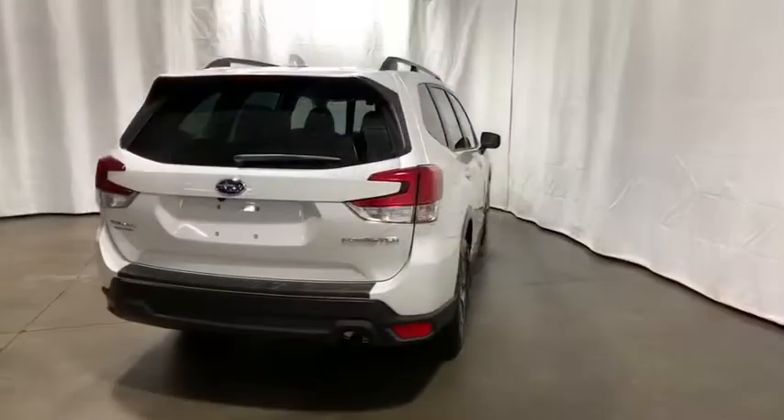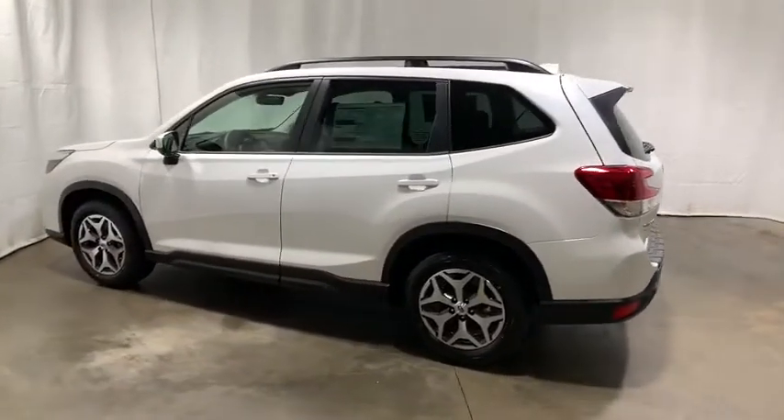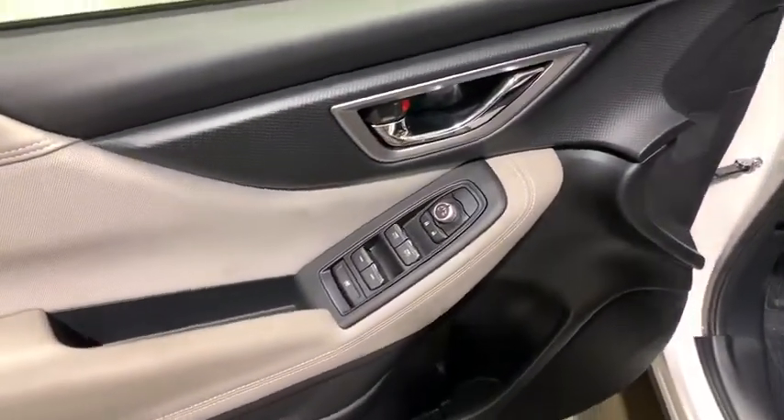Traction control, dual airbags, power steering, alloy wheels, four-wheel disc brakes, trip computer, CD player, security system, heated front seats, rear window defroster, power windows, electronic stability control, overhead console.